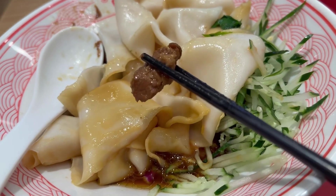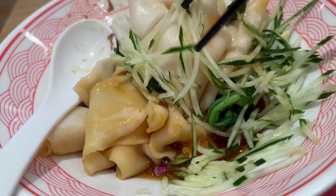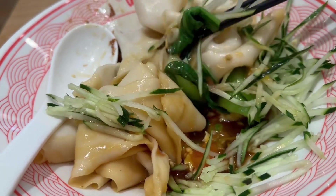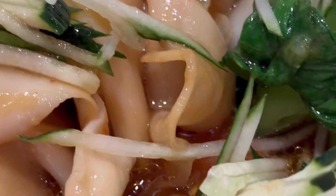Here's the diced pork. And I love it that they add a cucumber — it makes it very refreshing. And the noodles were very chewy.